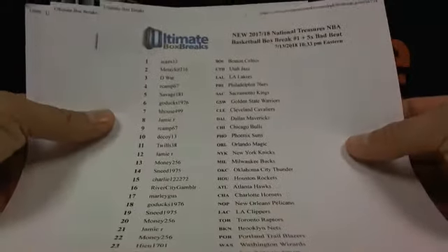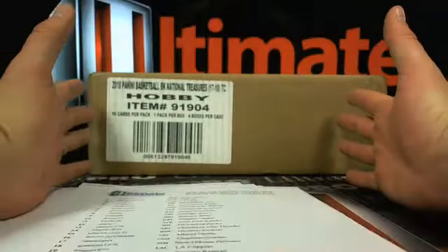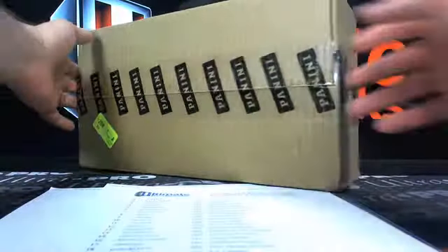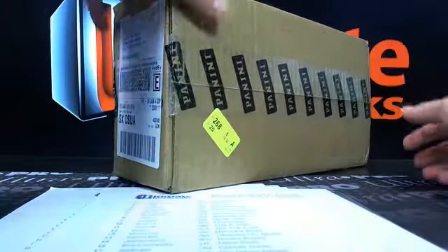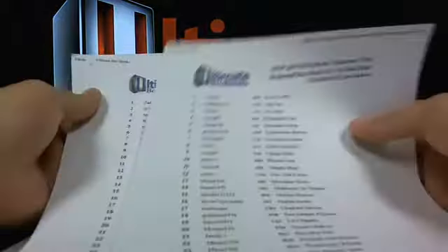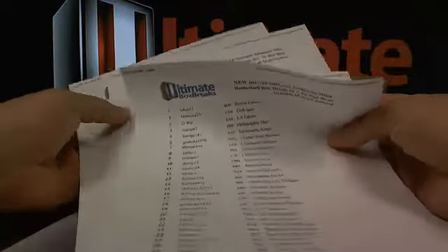We got all four rosters printed out here for the 2017-18 National Treasure. This is in itself a National Treasure here — sealed up! Master case here for us. We got rounds one through four, boxes one through four, so we'll go right in order. All the rosters are printed off, trading is cut off, all that good jazz. We're ready.